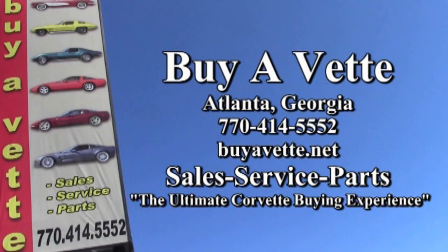This could be the car for you, and we'll help you get in it today. Remember, we're buyavet.net, and we hope to be your ultimate Corvette buying experience. See you soon.